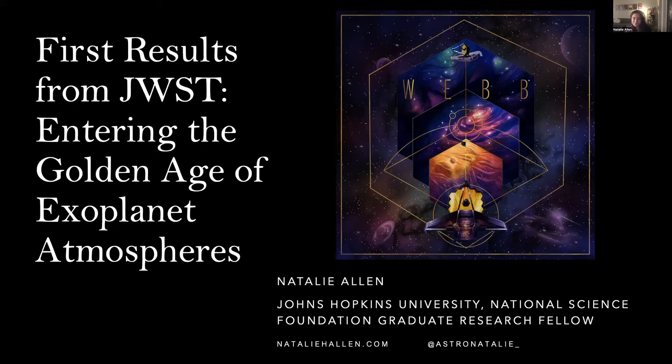Hi everyone. Thank you to BPAA for having me today. My name is Natalie. I am a graduate student at Johns Hopkins University, and today I'm going to be talking to you about some of the first results and what's been happening with JWST, our new space telescope, in the last few months, and how this is propelling us into what I think is going to be the golden age of studying exoplanets and their atmospheres.